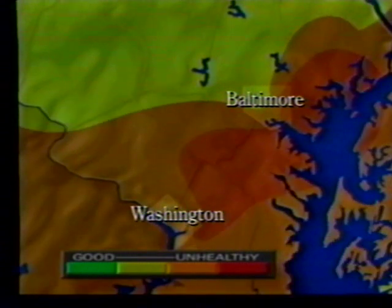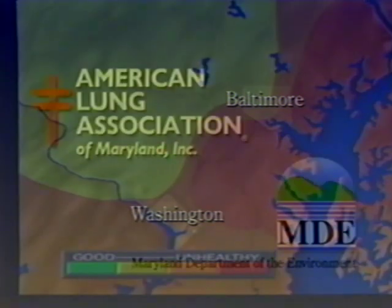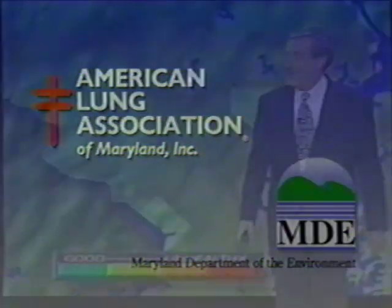On the ozone map, green represents good air quality. The shading on the map turns yellow to represent moderate air quality, orange for air quality approaching unhealthful, and red when the federal ozone standard is exceeded. The American Lung Association of Maryland and the Maryland Department of the Environment view the ozone map as an important advance in informing the public about ozone air pollution.